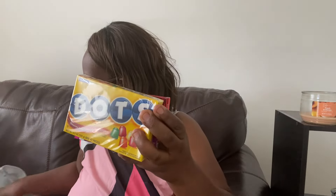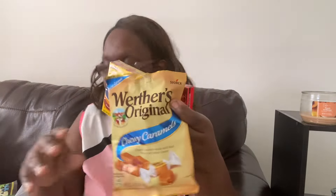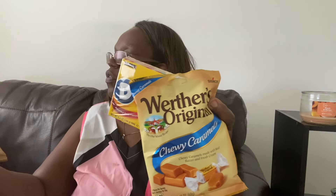My mom loves candy, so I got her a couple of things. I got her Hot Tamales, some Good and Plenty, a box of Dots, the Werther's Chewy Caramel — she likes those — and also the Werther's Vanilla Cream Salted Caramel. So a little bit of sweet treats to go in her bag.